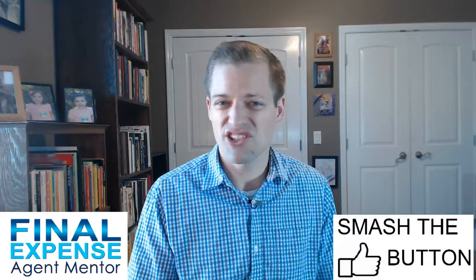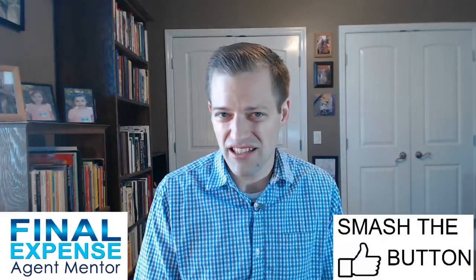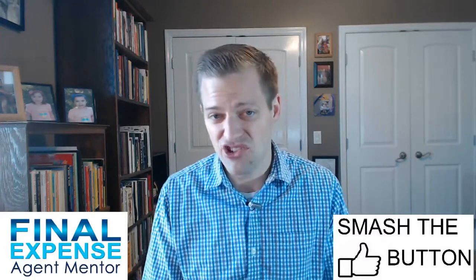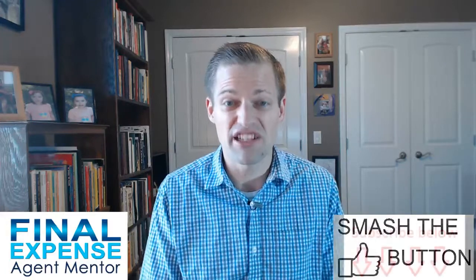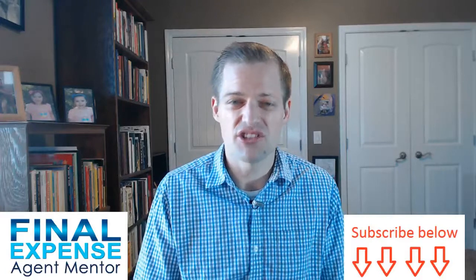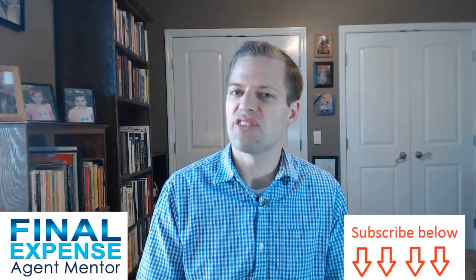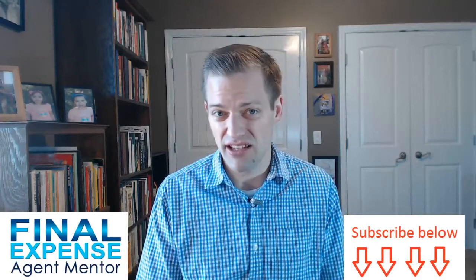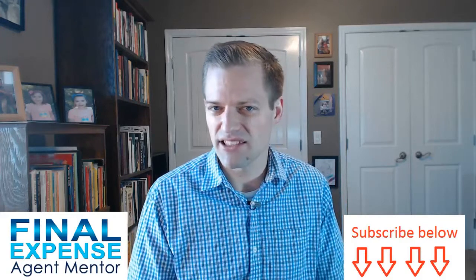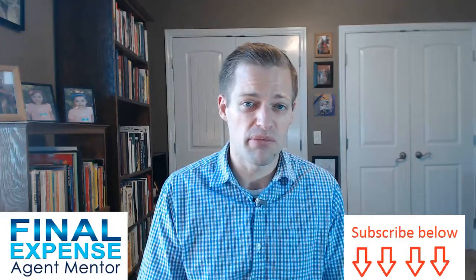Reason number 11 is that selling mortgage protection is a low-tech sale. You're not necessarily going to need a computer. You don't need much beyond a rate book, a paper application, a pen, and some personality. As long as you can meet the needs of clients, ask good questions, pre-qualify effectively, and persuade them why your product is better than others, you're going to make a lot of sales. You don't need a technological background to be successful — just personality and a desire to help people.